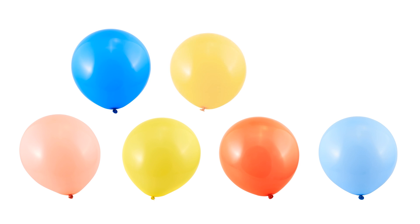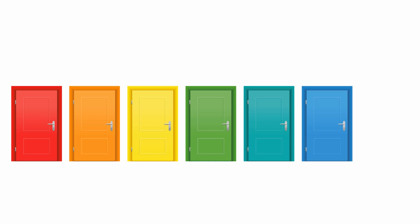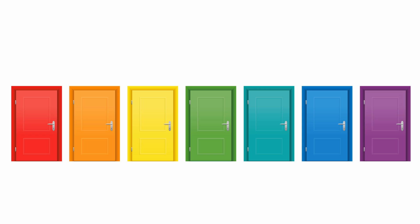One, two, three, four, five, six, seven. Seven balloons. One, two, three, four, five, six, seven. Seven doors.